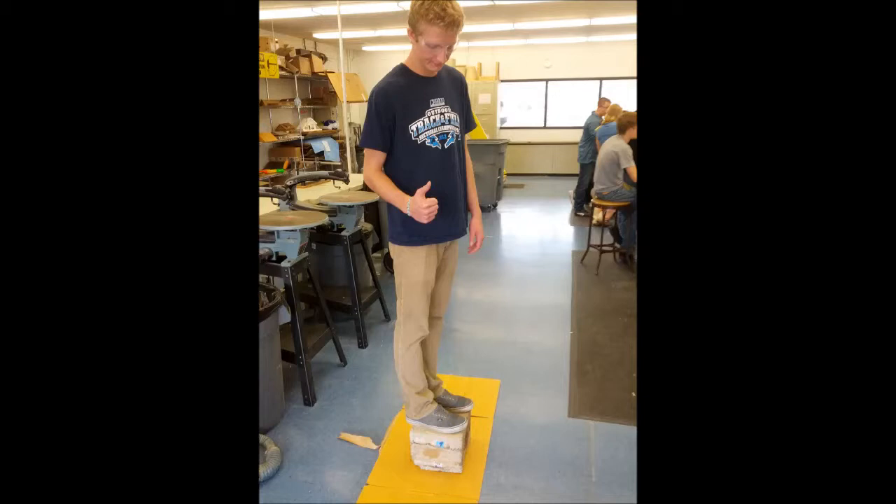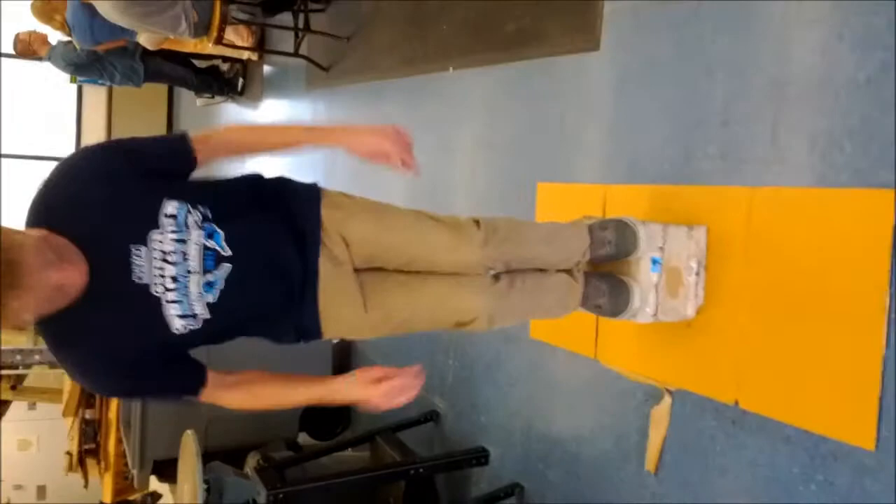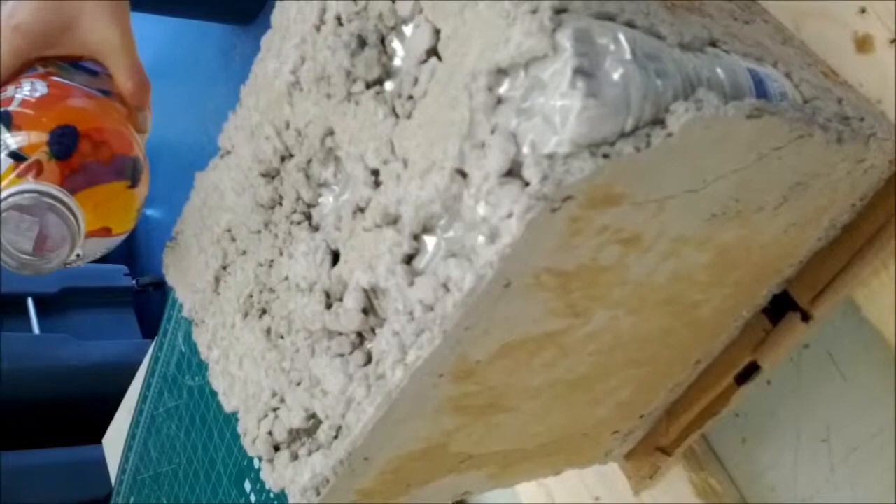Sandbags are placed within the frame created by the water bottle and concrete outer layer to make the foundation even more affordable. This alternative to a solid concrete structure reduces the cost by 44% while still maintaining stability. This design nearly eliminates the threat of water damage to the house, is durable, and is more than sturdy enough to support a house.